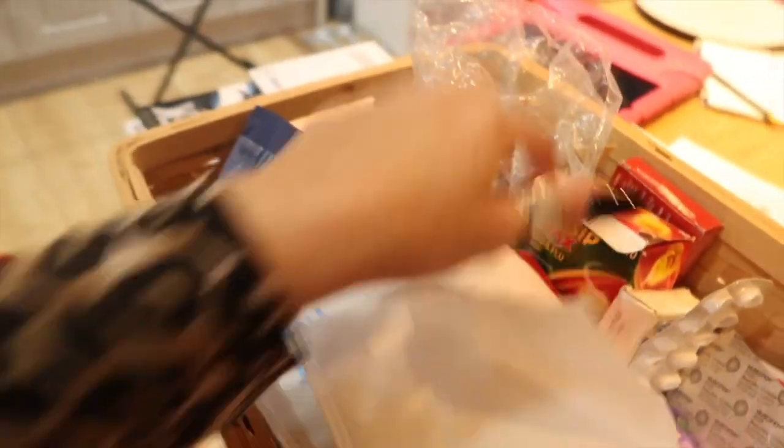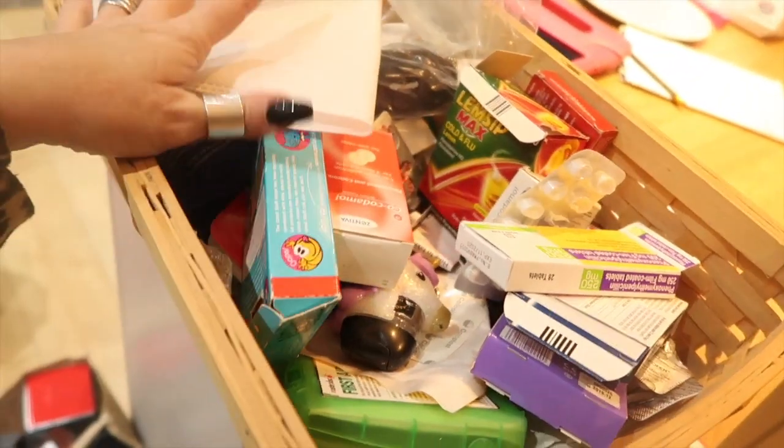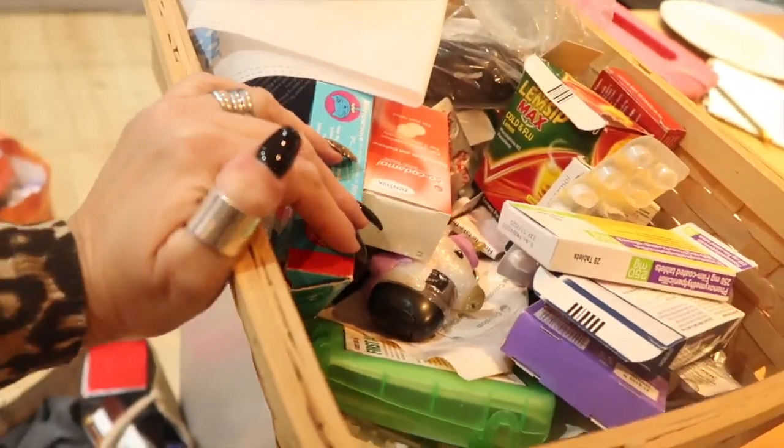Last but not least, up here I keep all of our family's medicines in these two Ikea baskets but they are so disorganised. Look at that - everything's just dumped in there. Most of it's out of date. There's all sorts of things and it desperately needs sorting.